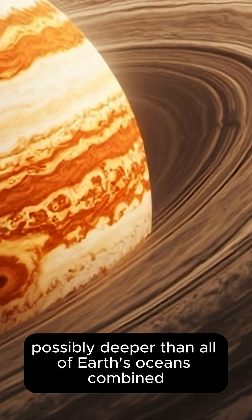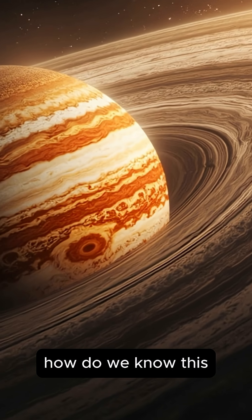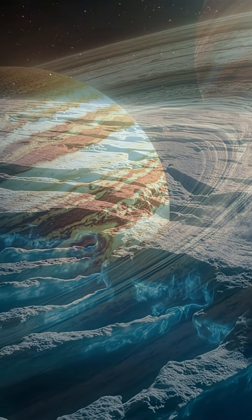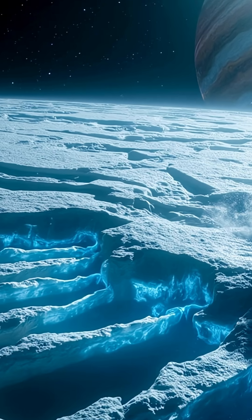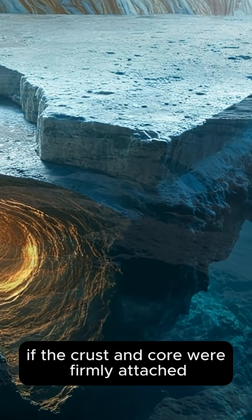A layer of water, possibly deeper than all of Earth's oceans combined. How do we know? One clue comes from Europa's rotation. Observations suggest its icy crust has shifted by up to 80 degrees relative to its interior — something unlikely if the crust and core were firmly attached.